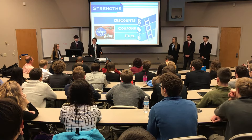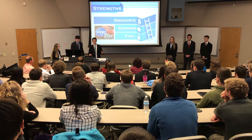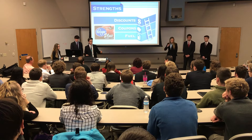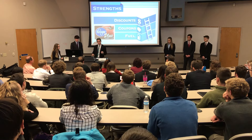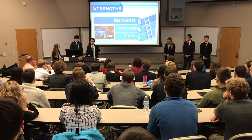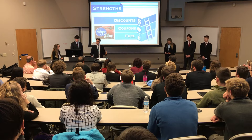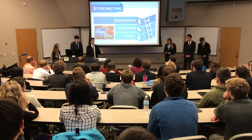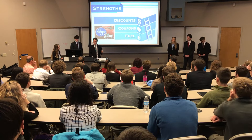The rewards program entices customers to join by having all these different deals. When customers join, they enjoy the discounts, they have fuel perks, and they can shop more with Kroger. Earning one fuel point for every dollar spent, customers quickly rack up fuel points and use them to earn discounts on their fuel purchases, spending a lot of time shopping with Kroger.